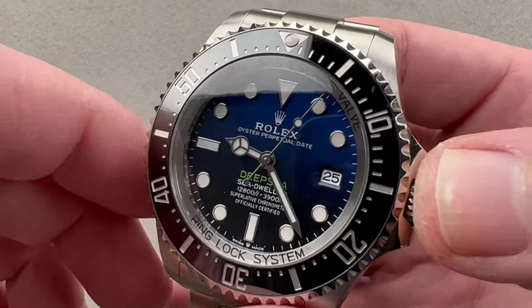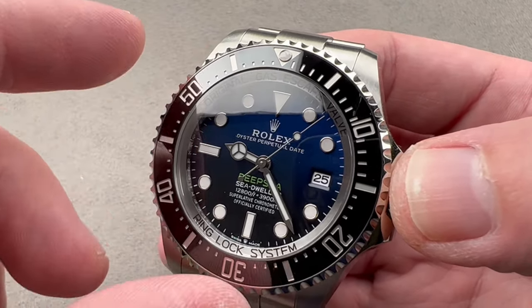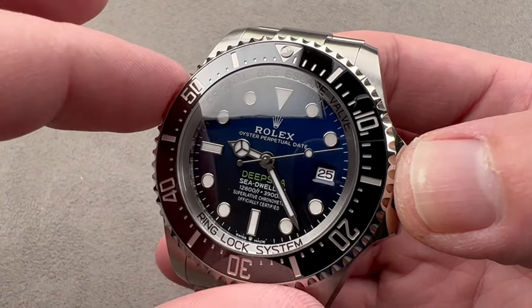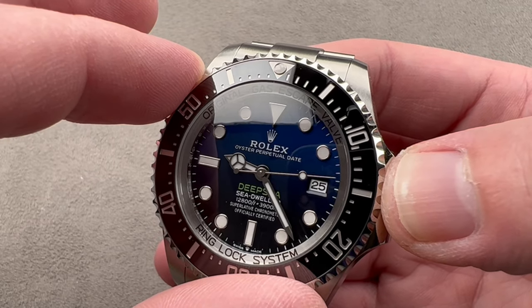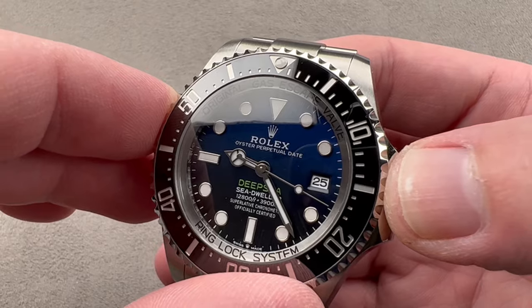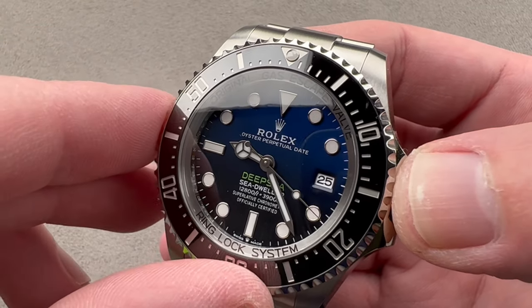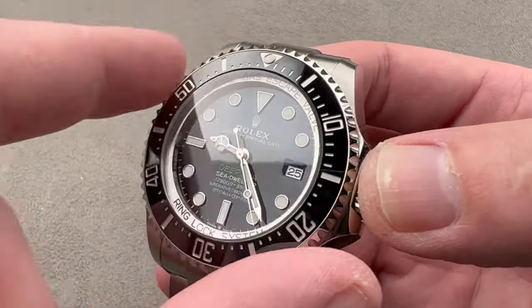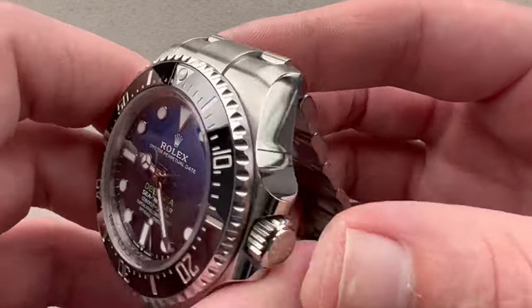As a true dive watch, this is tested to 125% of the ostensible dive depth. So remember, it may say 3,900 meters, but you multiply that by 1.25 to get the actual limit as tested. Rolex uses equipment created by Comex to help test these watches down to their rated depth.